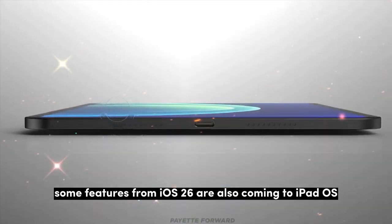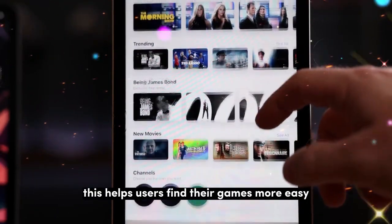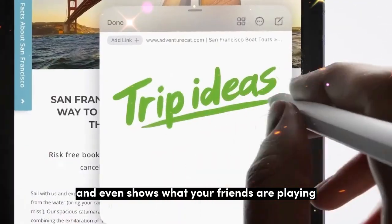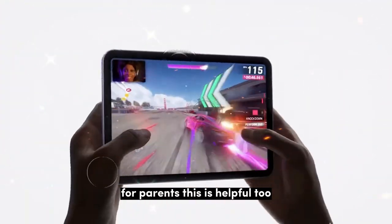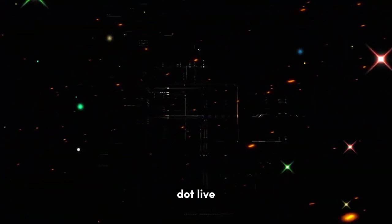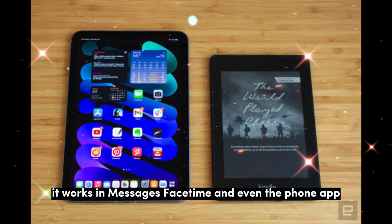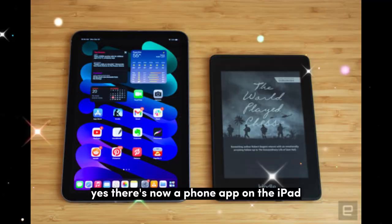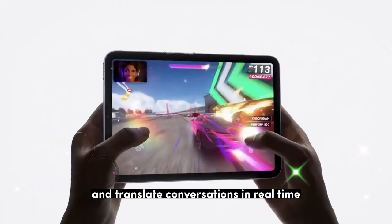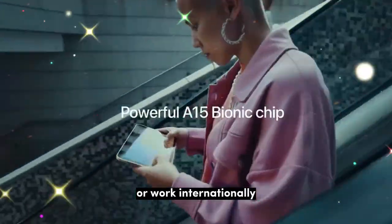Some features from iOS 26 are also coming to iPadOS. One of them is the new Games app, which helps users find their games more easily, keeps track of game history, and even shows what your friends are playing. For parents, it's helpful too — you can see what your kids are doing and what they've downloaded. Live translation is another feature making its way to the iPad, working in Messages, FaceTime, and even the phone app. Yes, there's now a phone app on the iPad. You can manage calls and translate conversations in real time, which is a big step forward for people who travel or work internationally.